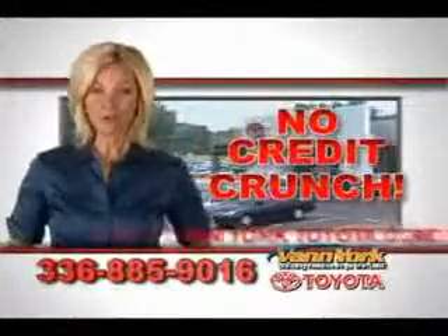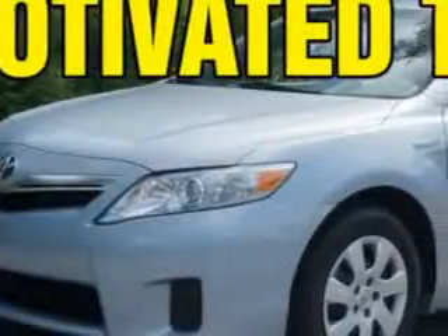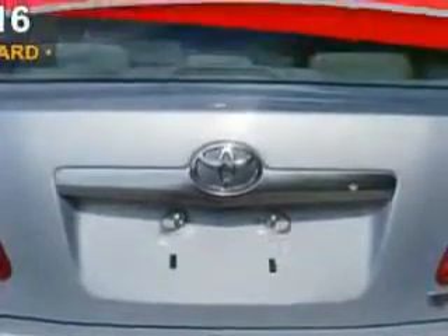There's no credit crunch at Van York Toyota. Millions of dollars to lend. Check out this light blue 2011 Toyota Camry Hybrid, equipped with a four-cylinder engine and an automatic transmission.